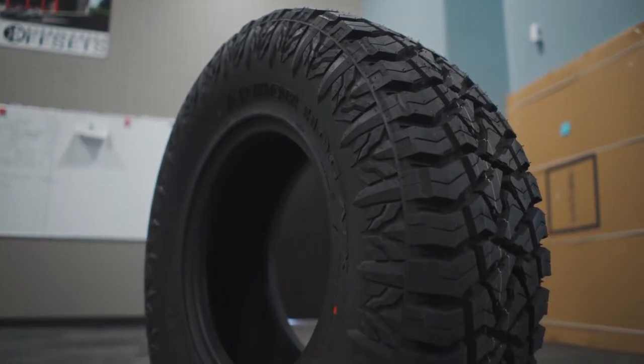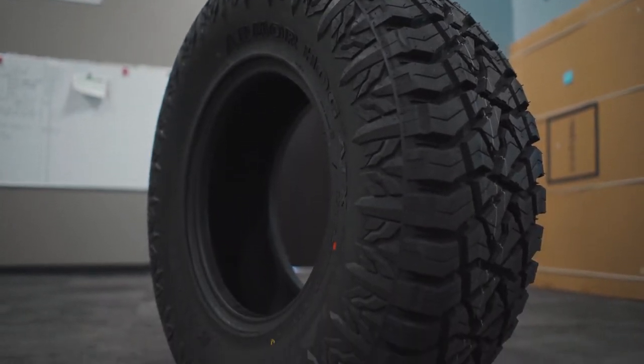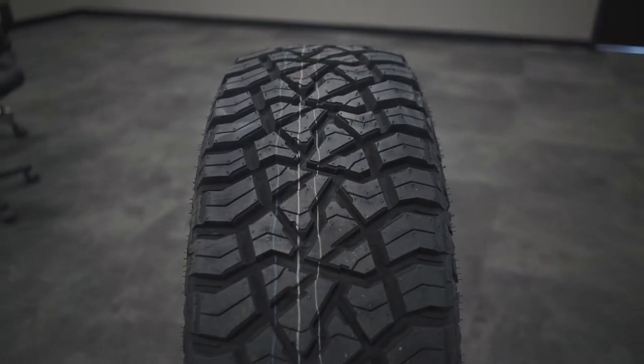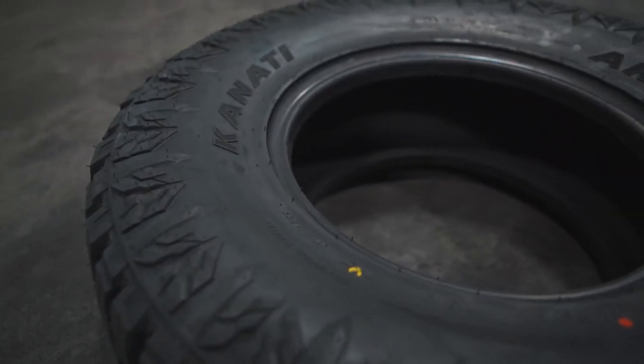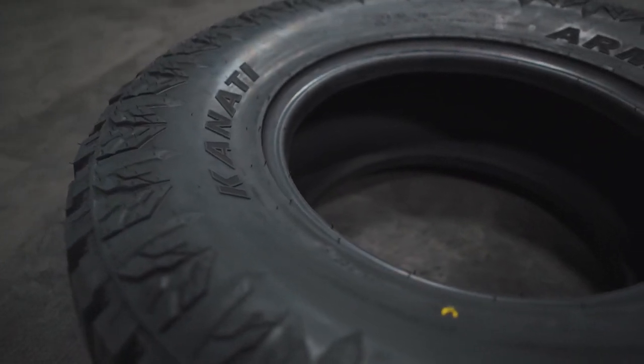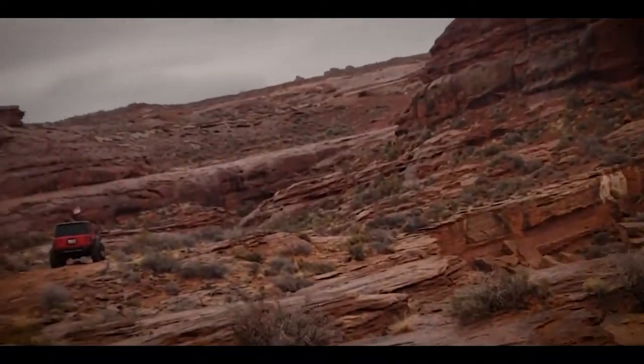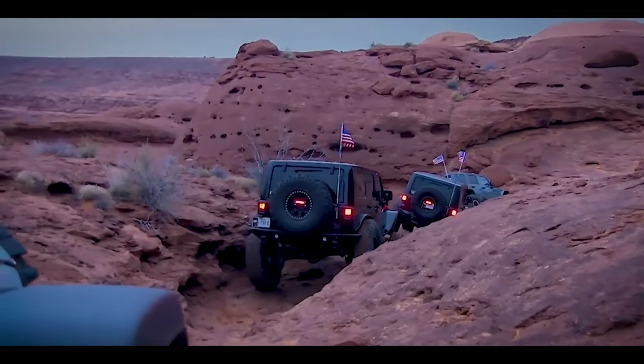Currently available in 28 different sizes, the F-load rated Armor Hog ATX was engineered to be the industry's first all-steel 12-ply carcass constructed tire, providing much more stability in the sidewalls while carrying heavy loads or towing heavy trailers. The all-steel carcass also provides unmatched durability and protection against sidewall cuts and punctures from trail hazards while off-roading. Kanadi also designed the tread with a multi-faceted variable pitch design, giving it the ultimate blend of on-road and off-road traction — offering a quiet and smooth ride on-road, while keeping the ground guessing which tread block is going to bite next off-road.